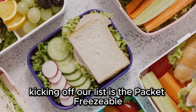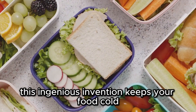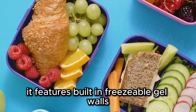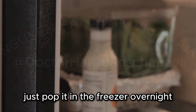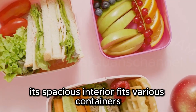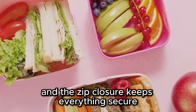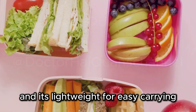Kicking off our list is the Packet Freezable Classic Lunchbox. This ingenious invention keeps your food cold and fresh for hours. It features built-in freezable gel walls, eliminating the need for ice packs. Just pop it in the freezer overnight and it's ready to keep your food chilled. Its spacious interior fits various containers and the zip closure keeps everything secure.